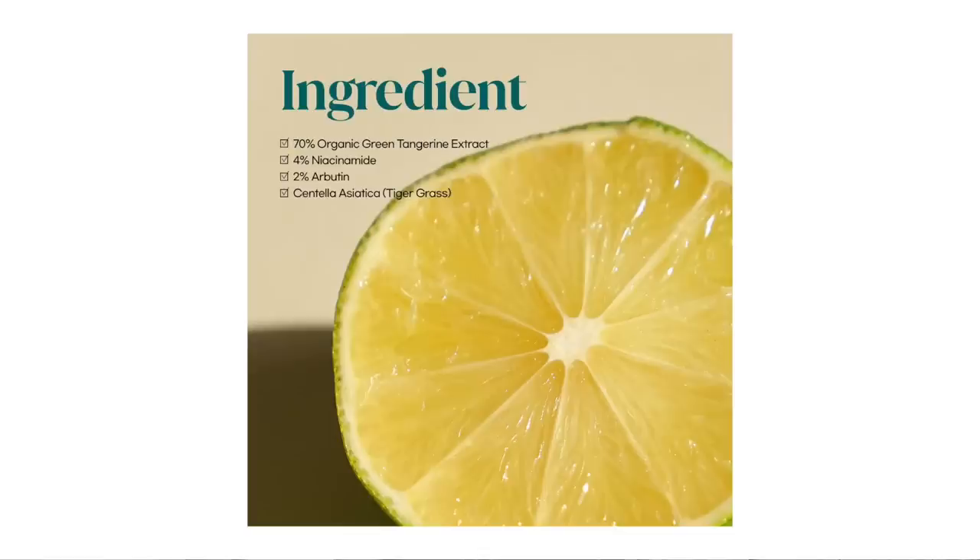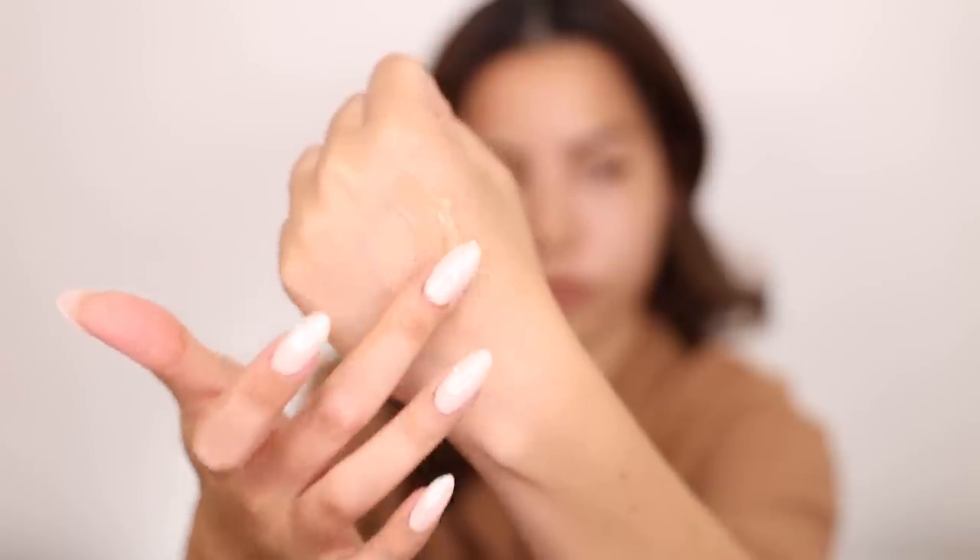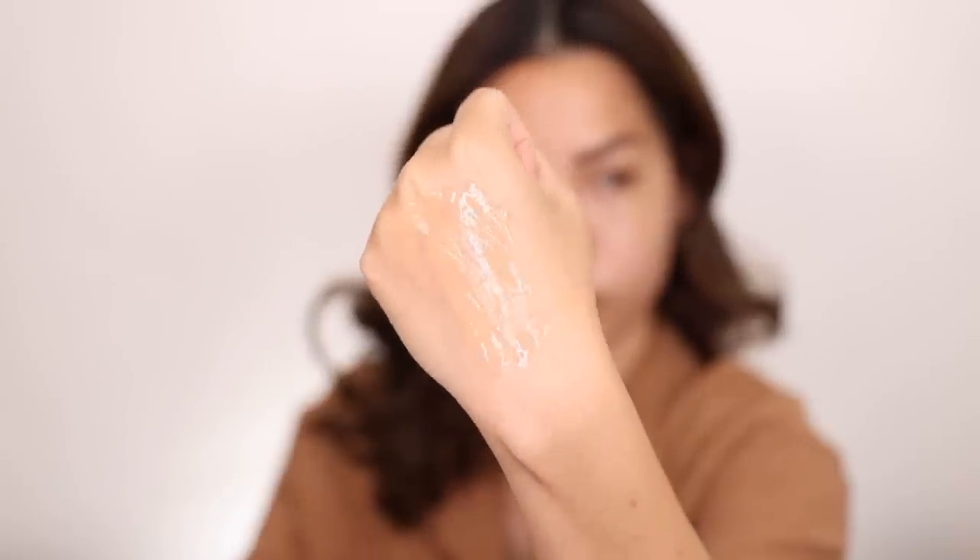Fun flex fact: one bottle of these is sold every two minutes. Green Tangerine is also 10 times more effective than lemon at treating hyperpigmentation. So if you have sunspots, dark spots, and uneven skin tone, you should be using a vitamin C. This serum also features 4% niacinamide, which is anti-inflammatory and helps with irritation, and 2% arbutin, which helps lighten dark spots and the appearance of scarring. The texture is more gel-like, fast absorbing, and I recommend it especially for drier skin for that lasting hydration.